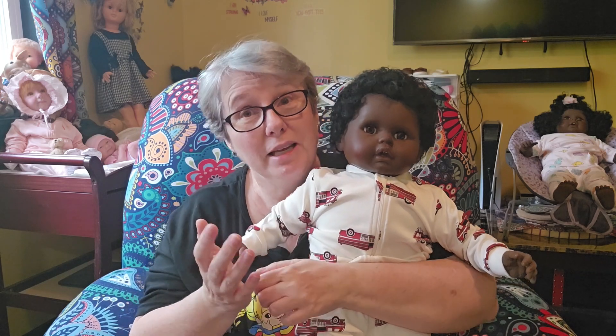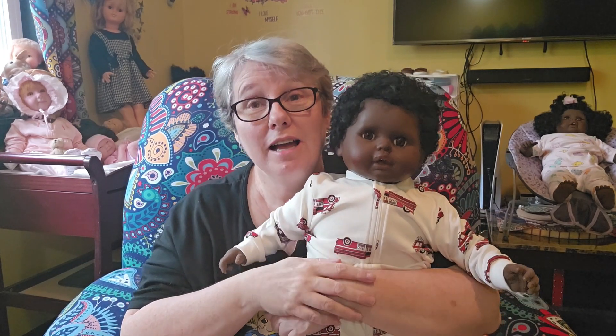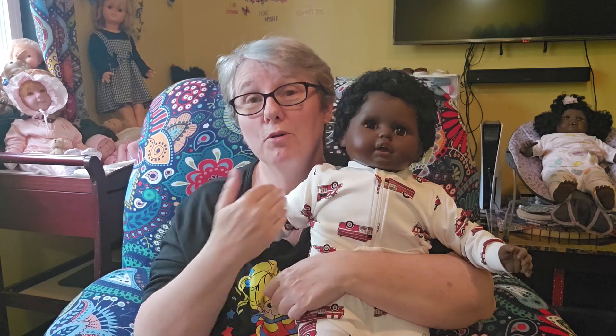If you want hair on the baby, send hair — send some hair for me too. You see the trend here? If it's a baby that requires eyes, send eyes for your baby and send eyes for me. Does that make sense? I think it's a good deal on both ends.